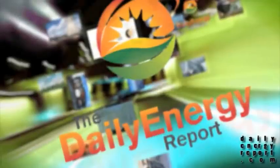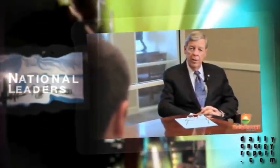It's November the 3rd. Hello and welcome, I'm Ben Lack from the Daily Energy Report and I appreciate you spending the next three minutes with me. I've got some very interesting energy stories to share with you, so let's get started.